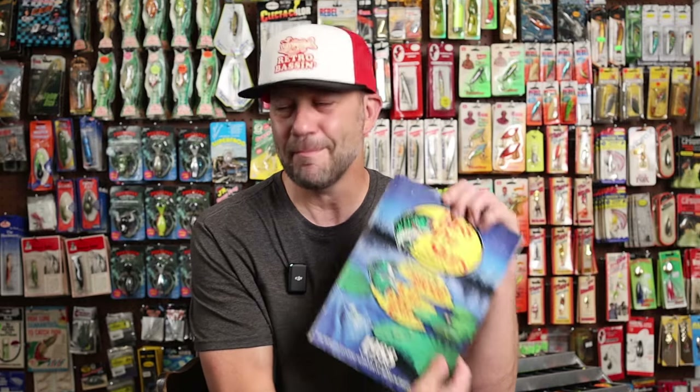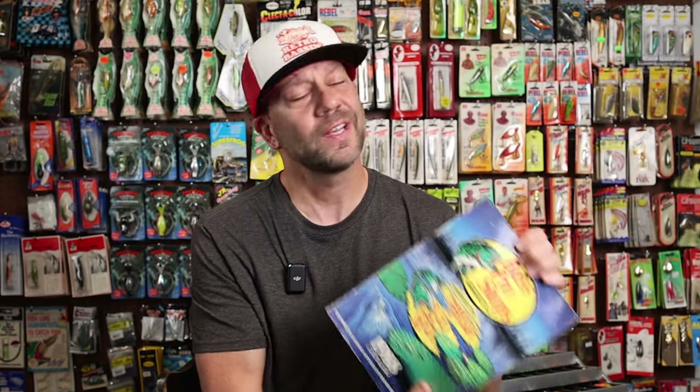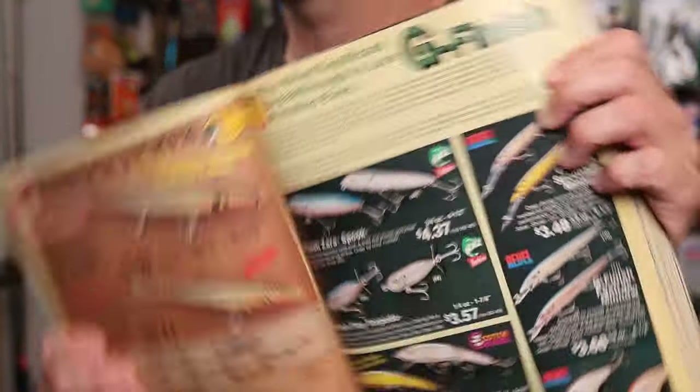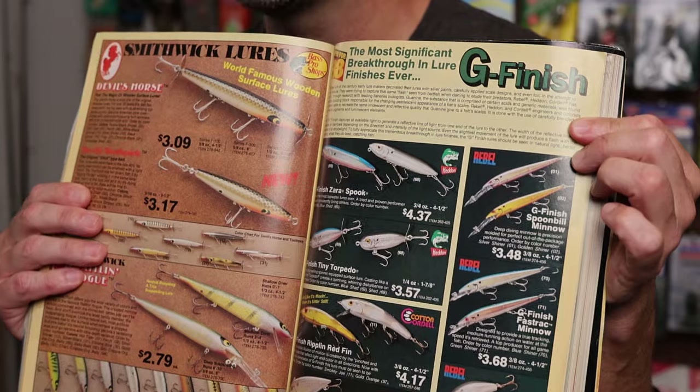Let's start with my first look at G-Finish, which came in the 1988 Bass Pro Shops Master Catalog. I have most years of this — it's a really great reference, especially on a subject where I'm a little spotty on the history, to figure out exactly when a lure or lure line was first introduced. I went back as far as the 1987 edition, and there was no such thing as G-Finish, but in 1988 there is a pretty glorious one-page spread on the brand new G-Finish baits.